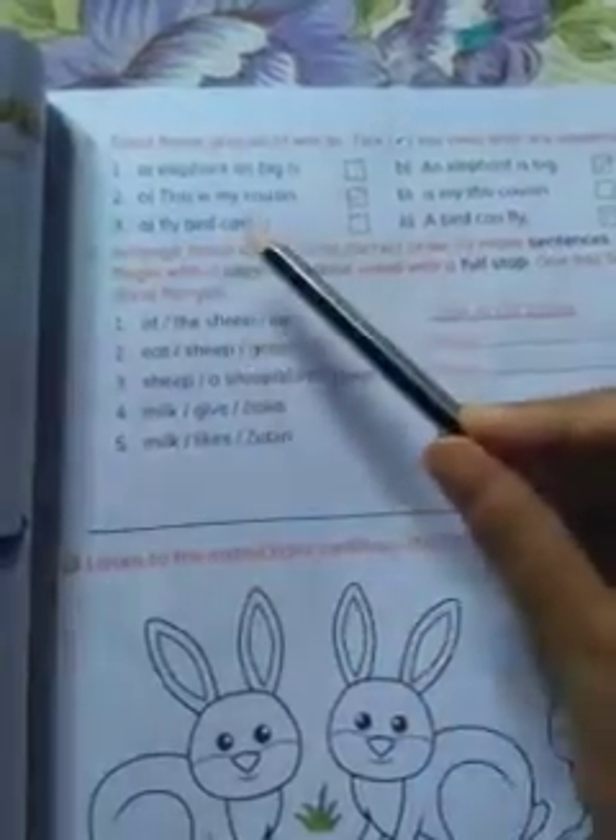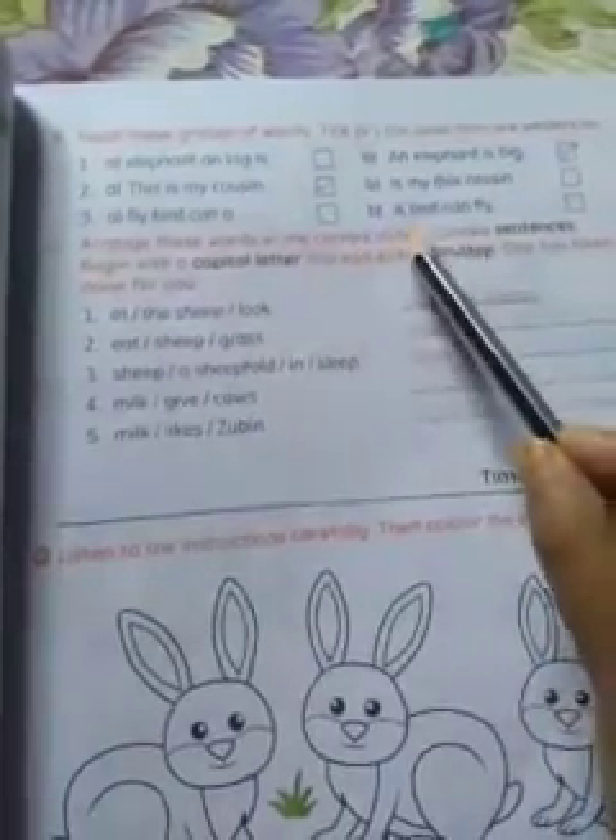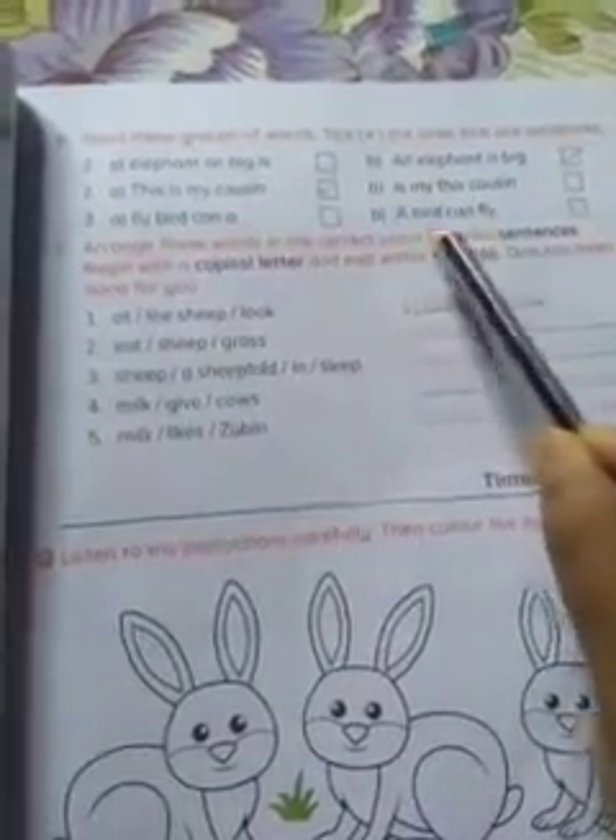Number 3: 'Fly bird can a' — it is not a sentence. Now see the second option: 'A bird can fly' — it is a sentence. So, tick here.